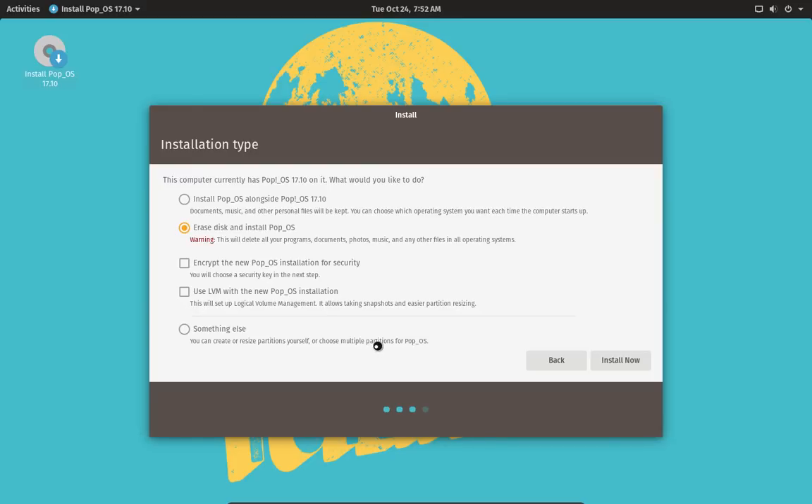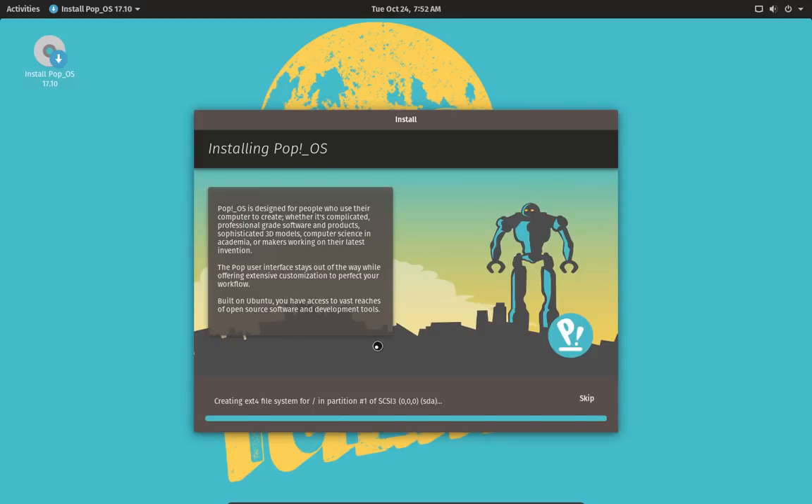Ubuntu 17.10 doesn't create swap partitions — it creates a swap file — so this will do the same thing. You'll notice it didn't ask us to create a user account, say nothing about time zone, we didn't get to name the machine, didn't get to pick a username, no password or anything. That is because they have set this up as an OEM install, which means you can install it and then the first person who boots up the machine gets to create an account.